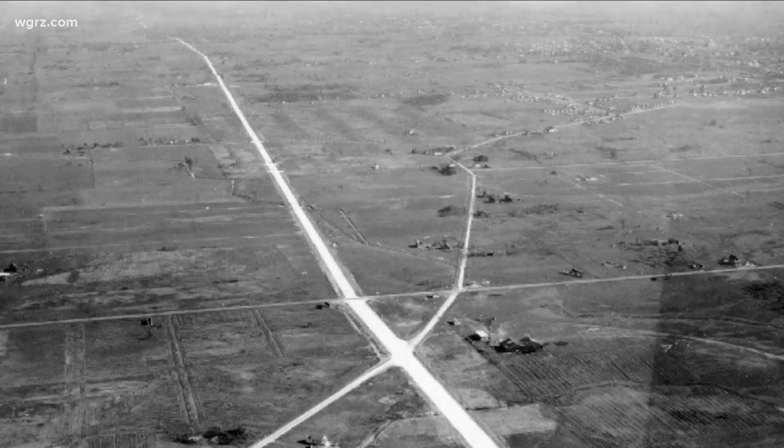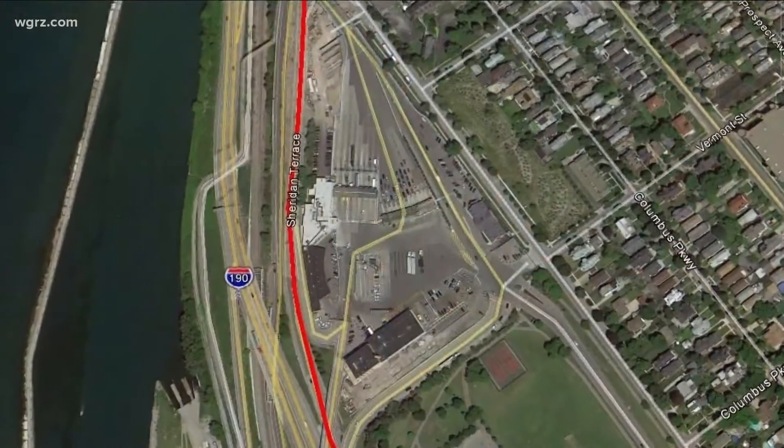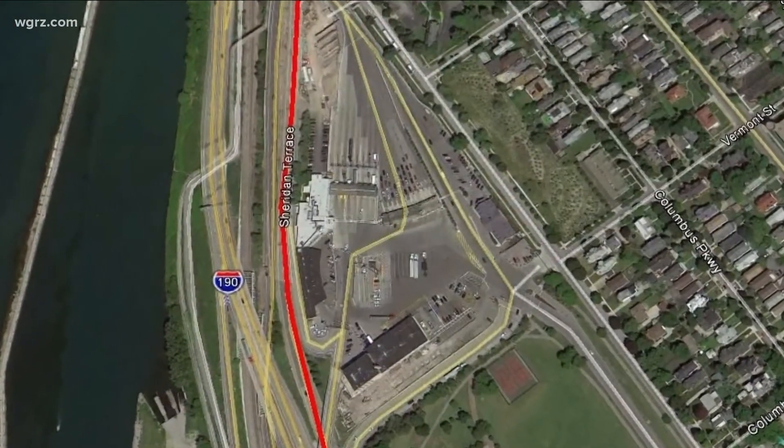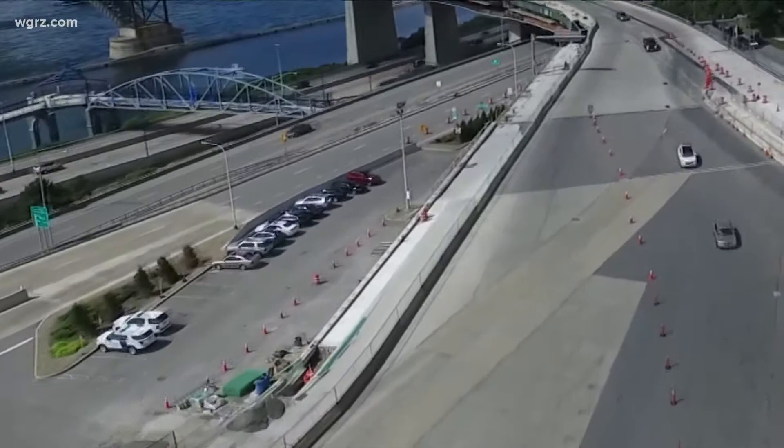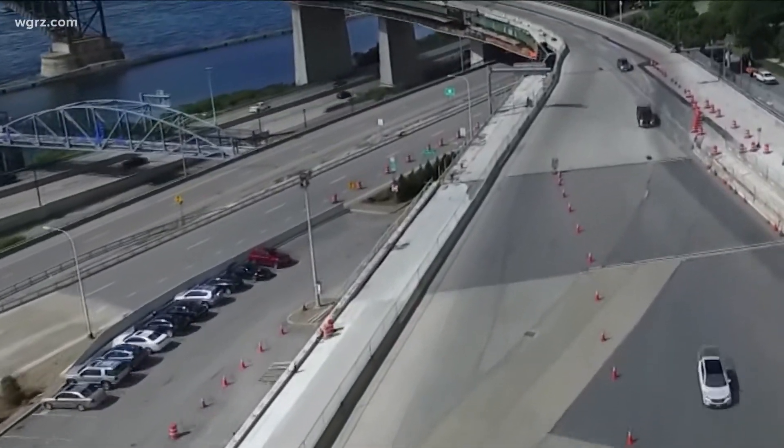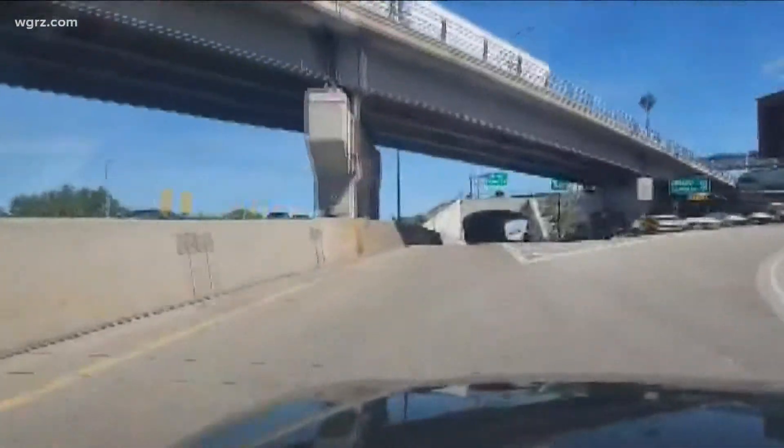But it wasn't the first Sheridan. The original Sheridan in Western New York was Sheridan Terrace, named by Frederick Law Olmsted when he designed Front Park — named in honor of Civil War hero General Philip Sheridan.